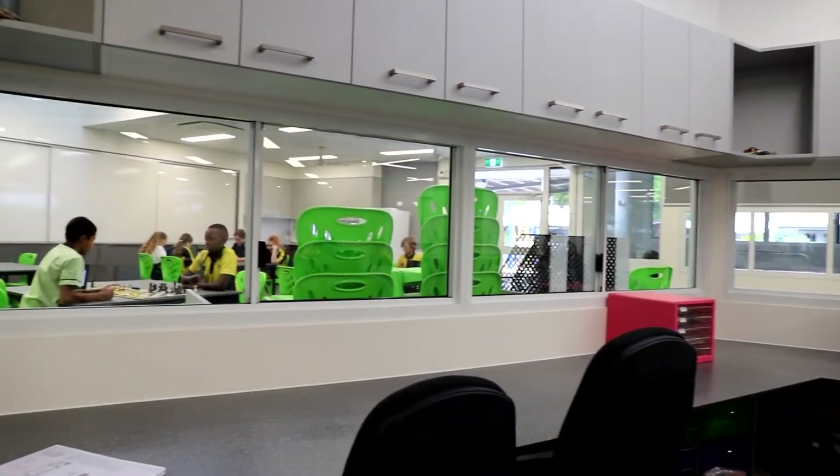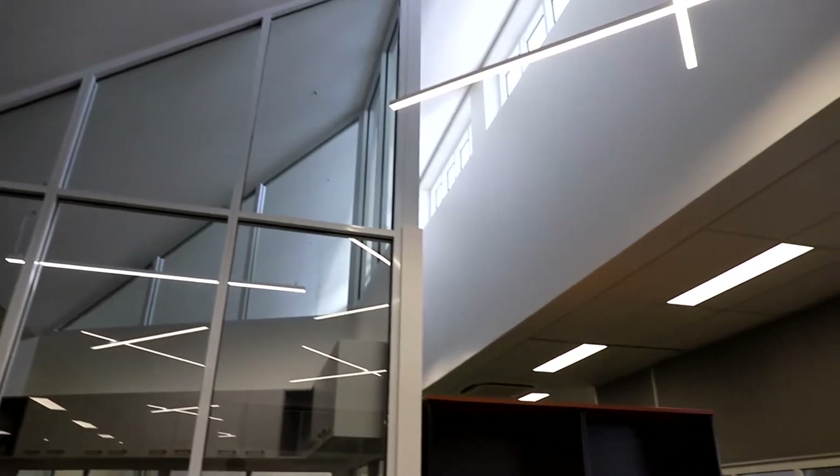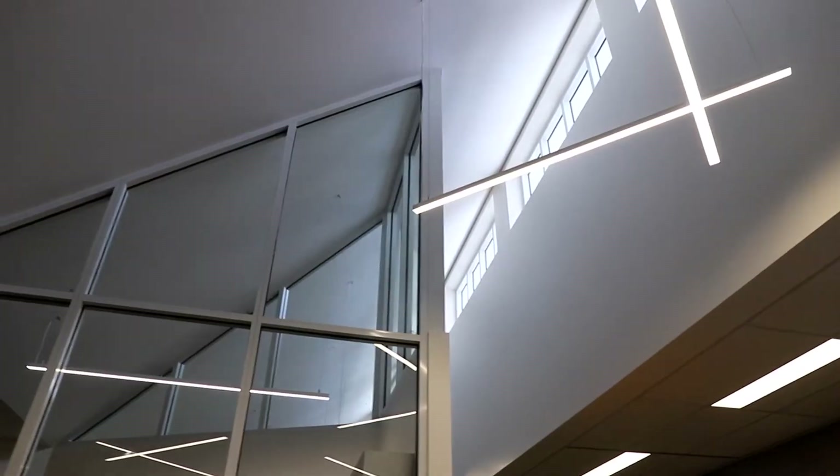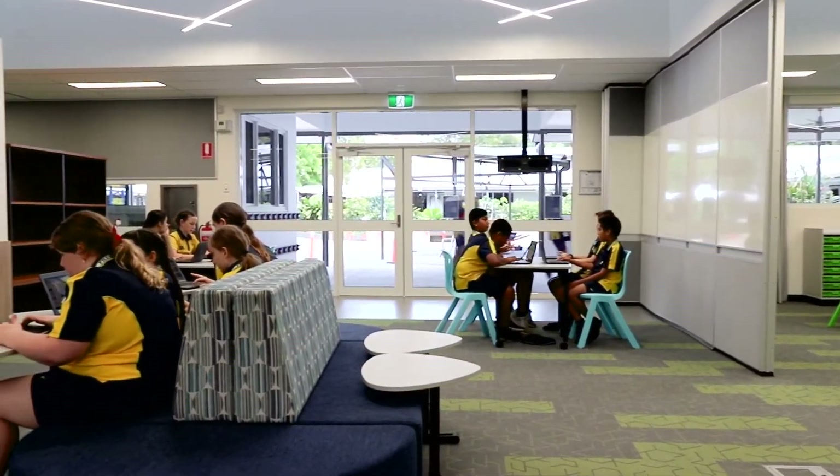We also have a purpose-built space for the teachers right in the middle. It's called our Cathedral of Learning, as you can see behind me. That space with all that glass and natural light coming from the top through our nice high ceilings is going to enhance this beautiful learning space with lovely light, which is important for the children to be able to learn in.